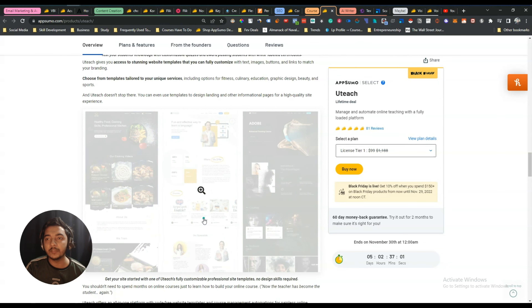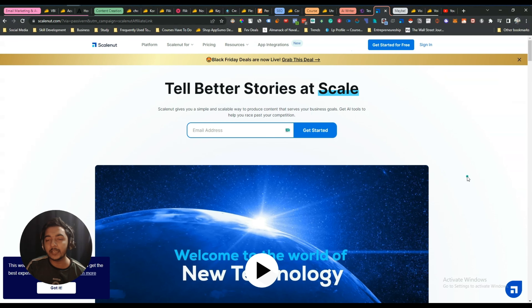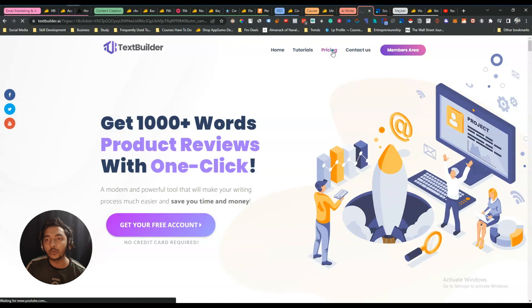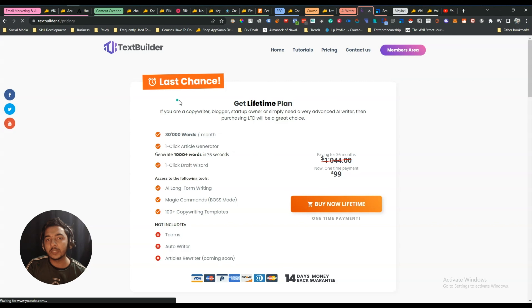For AI writing, I already have SkillNut, which is an amazing tool. Still, I plan to get Text Builder, test it out, and if I don't like it I'll refund it. I'll get this Text Builder lifetime deal within the next four to five days, test it, and I hope to publish a review video for it. It's priced at $99.